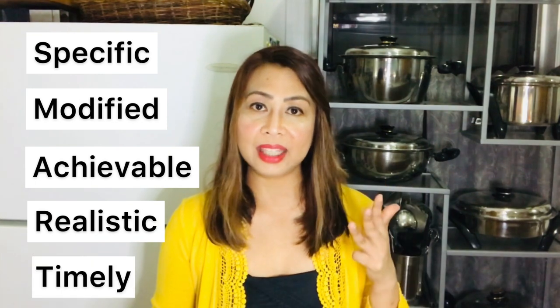Welcome once again to another smart recipe. What is a smart recipe? If you are new to my channel, a smart recipe stands for specific, modified, achievable, realistic, and timely. A smart diet is basically a diet that fits your individual needs. It is designed to meet your current condition — meaning what stage you are and what your current numbers are, such as your creatinine, BUN, eGFR, and the other compounds in the renal function panel.